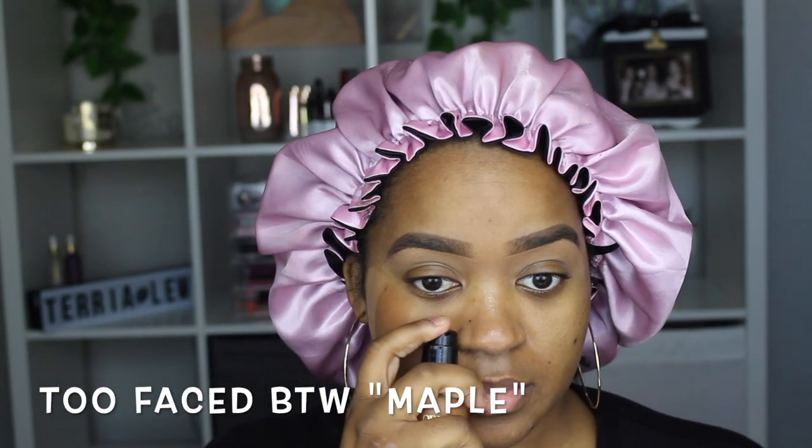Next is the Too Faced Born This Way in Maple — this is also my summer shade. But do you see that? It is not even close to the il Maquillage. I'm not sure what il Maquillage has in their foundation, but whenever I blend out that color 170 it matches my skin tone to the tee — just maybe a hint shade darker. I really love how I was able to compare all four of my best foundations.